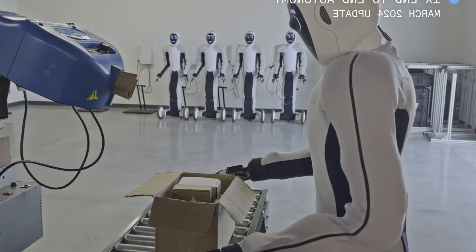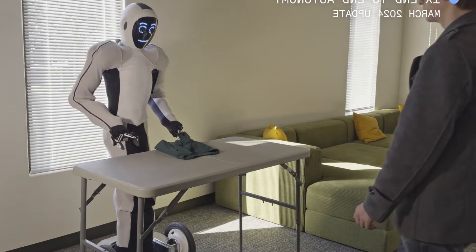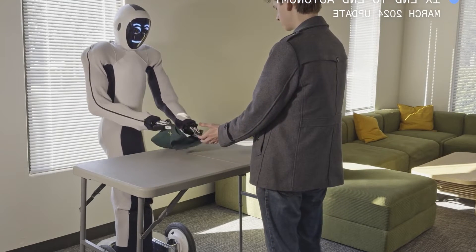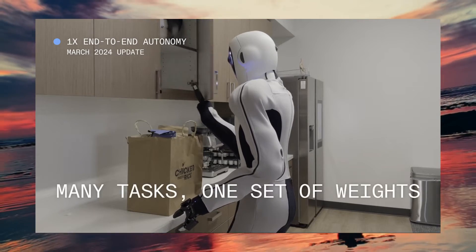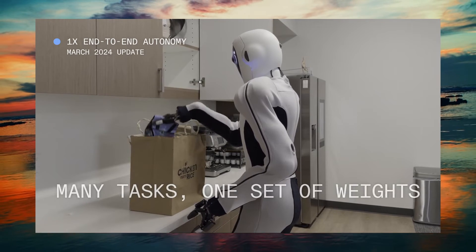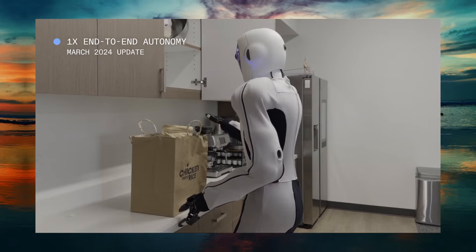The 1x EVE Robot has utilized end-to-end AI to learn how to fold clothes at an astonishing pace. Unlike other robots that require teleoperation, EVE's learning process is purely autonomous. By leveraging neural networks and vast datasets, EVE has mastered the delicate art of manipulating deformable surfaces — a task that poses significant challenges even for human hands.